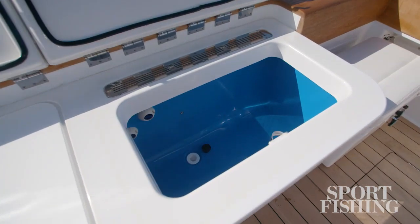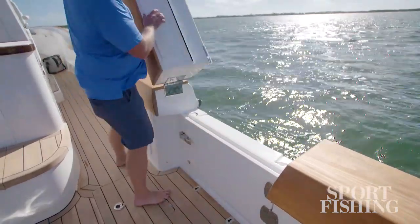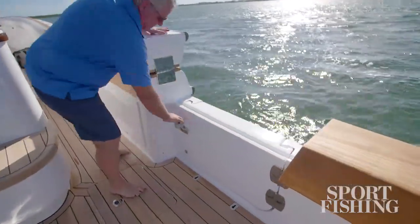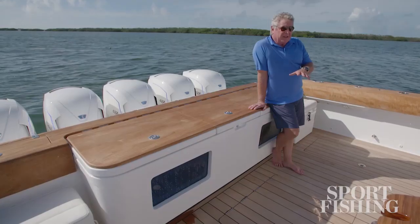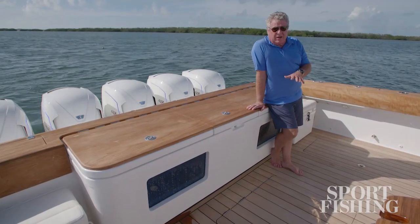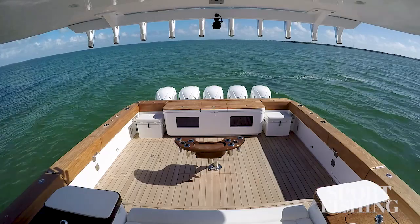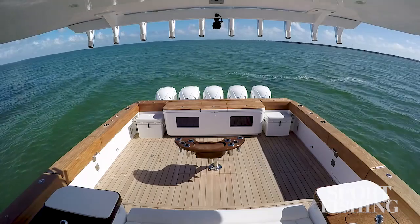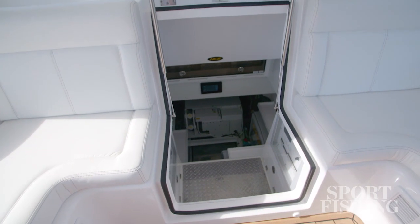Once you've caught those fish, it's easy to bring them aboard through either of two boarding doors — call them your tuna doors when you're fishing. The deck remains steady while that's going on because this boat is equipped with Seakeeper, a gyro system that holds the boat level and true while you do your fishing.